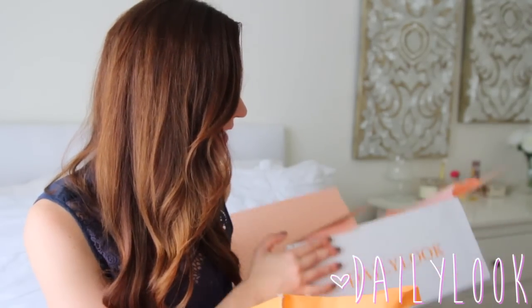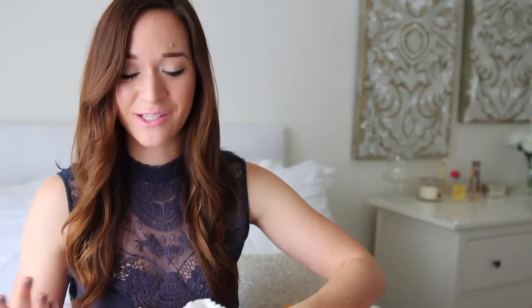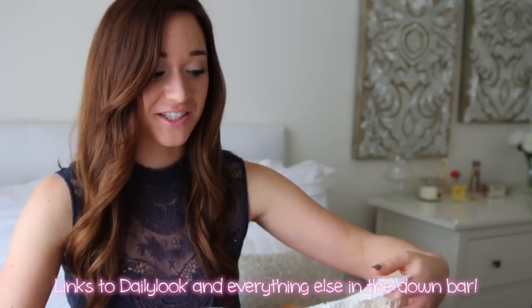I think I'm going to start with Daily Look, because I can get rid of this box first. We've got to move some of this, because there's no way it's all going to fit. The first thing that I got from here, and this is the whole reason why I placed an order in the first place, is this dress.